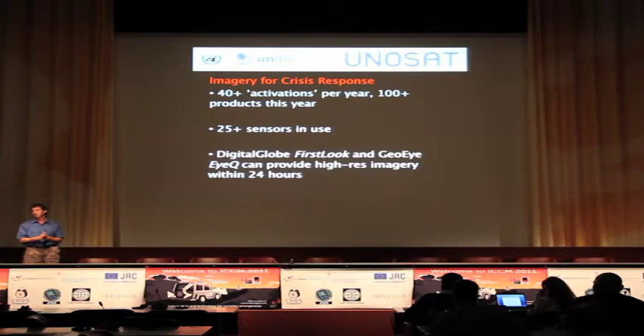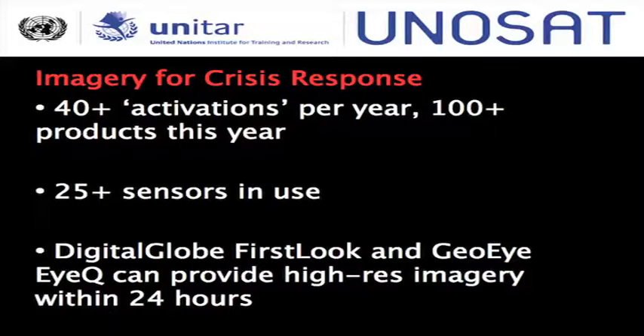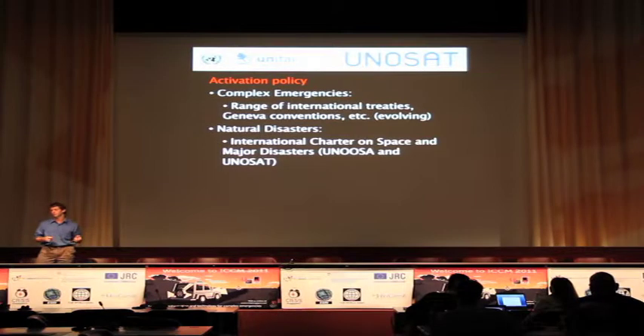Generally, we do a lot of imagery for crisis response. We do 40-plus activations per year and have done 100-plus analytical products this year. We generally use more than 25 sensors. We get Digital Globe's First Look and GOI's IQ service to give us high-res imagery within 24 hours of certain crisis situations. We deal with both complex emergencies and natural disasters, and we have to be activated under a range of international agreements to do what we do. People get a little nervous when the UN starts pointing satellites at them.